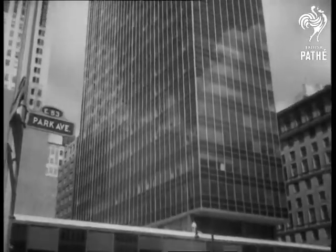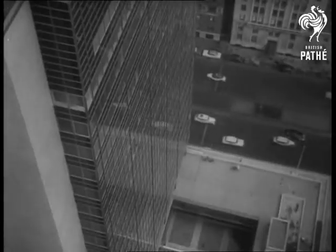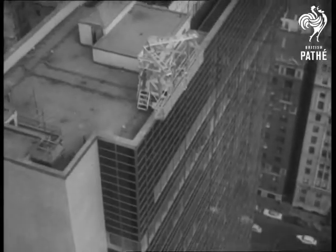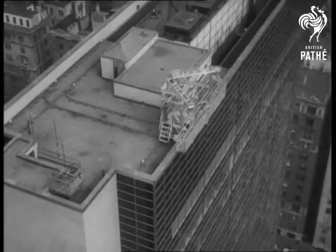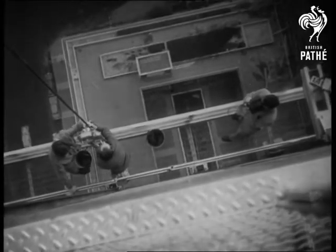To clean the 1,400 windows of this new 24-storey glass and stainless steel skyscraper in New York, a mobile power plant runs on rails round the top of the building. From it is suspended an electric elevator, which runs up and down the outside of the building.